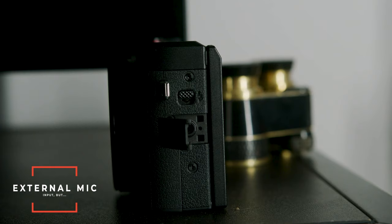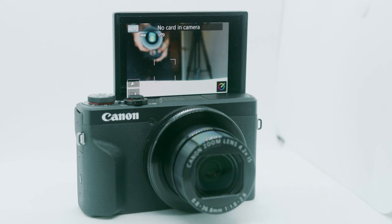The G7X Mark III has an input for an external microphone, but because the flip-up screen comes up to the top you actually have to get an adapter that allows you to put your microphone to the side of the camera, otherwise you won't be able to see yourself while vlogging. Some people put the microphone at the bottom of the camera, which is ingenious but tricky when you need to put the camera down.